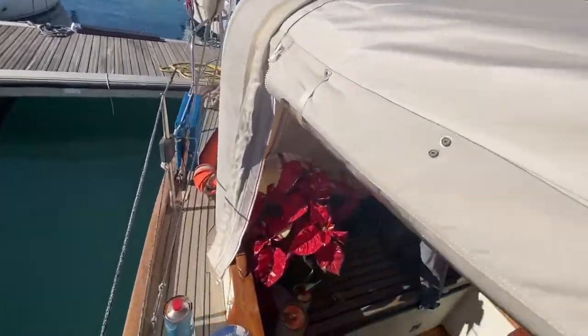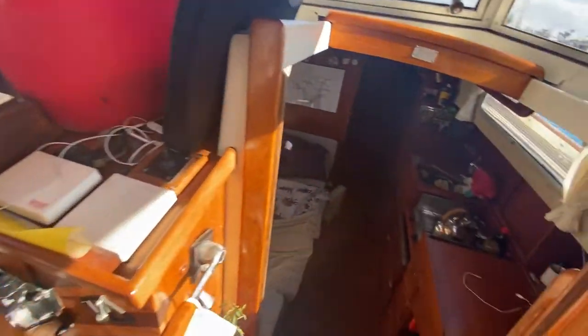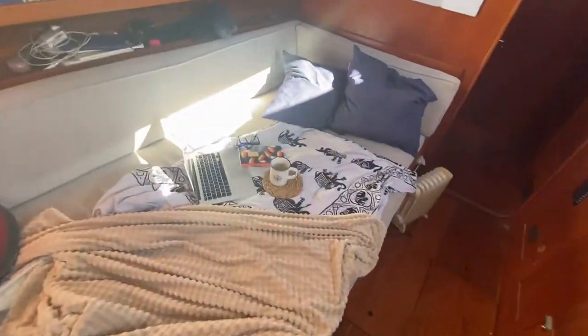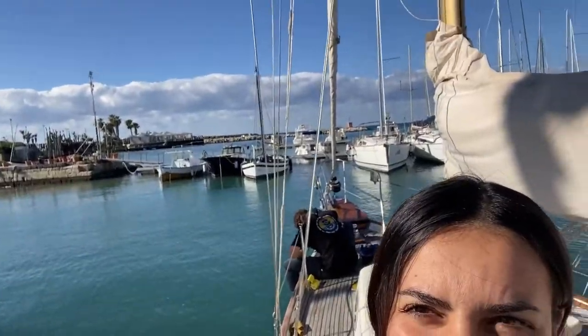And then this is the cockpit — it's Christmas! And here is where I usually work. I make the space quite cozy, and yeah, hope you guys like it. Enjoy it!